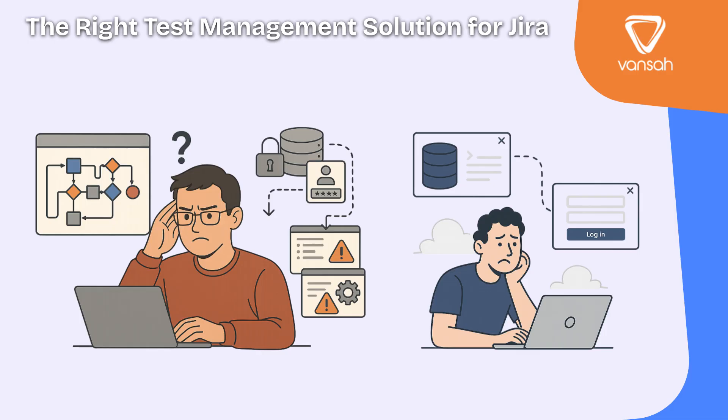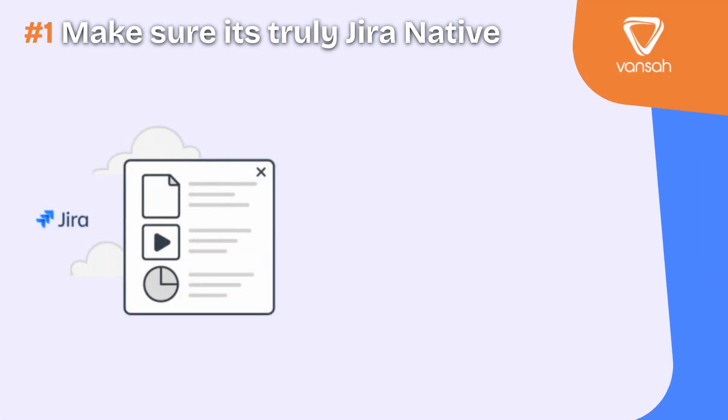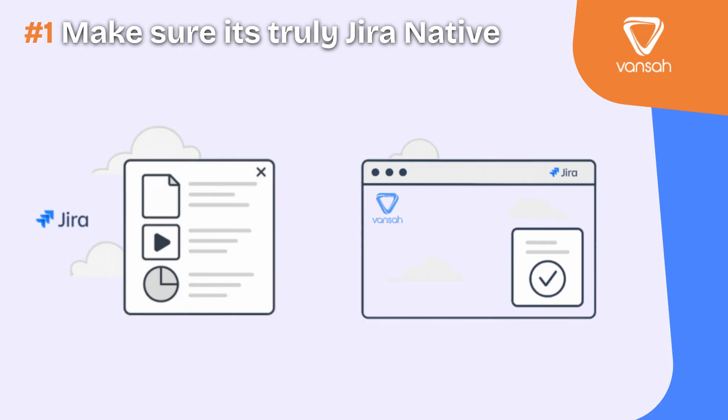Here's the checklist to guide your choice. First, make sure it's truly Jira native. That means test cases, executions and results are managed directly inside Jira. This ensures a seamless experience, better performance and alignment with Jira's security model.